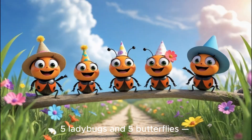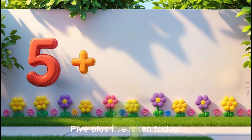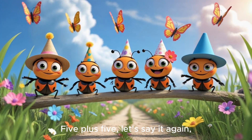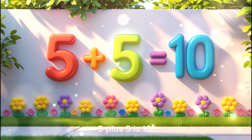You did it! Five ladybugs and five butterflies. Now we have ten bugs. High five! Five plus five is ten today. Five plus five, let's say it again. One big group, that makes ten. Can you say it too? Five plus five is ten.